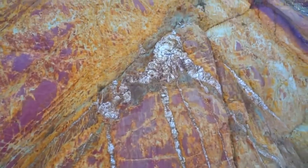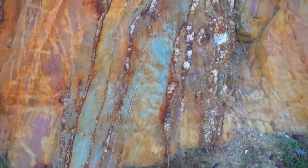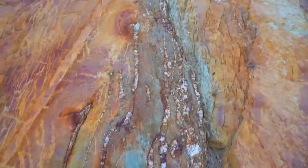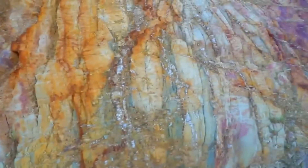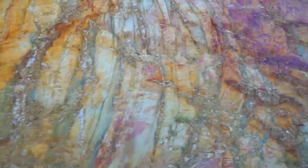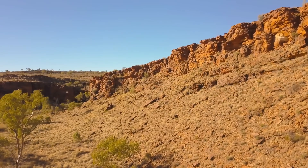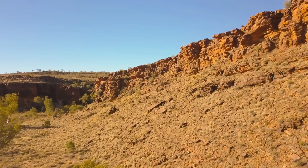The Pine Creek gold deposits were formed during a period of intense tectonic activity and mountain building associated with the assembly of the supercontinent in the Paleo-Proterozoic era. The deformation and metamorphism of rocks created conditions favourable for the circulation of gold-bearing hydrothermal fluids, which precipitated gold into quartz veins and other structures. This complex geological history has made Pine Creek a significant gold mining region in Australia, with a legacy of both historical and ongoing mining activities.